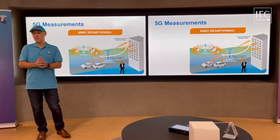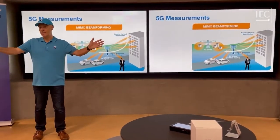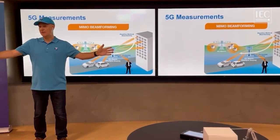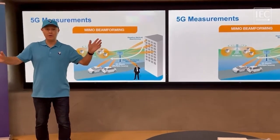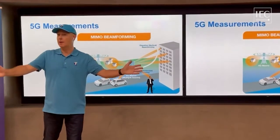Traditional 4G and 3G networks have antennas that send the radio signal out in all directions. So basically it's a wide signal, and whether you've got one device, a hundred devices, or a thousand, the signal is always there.